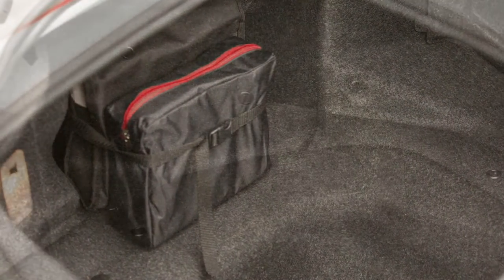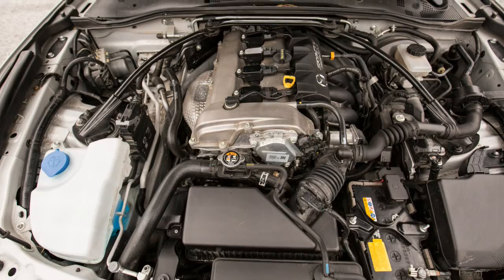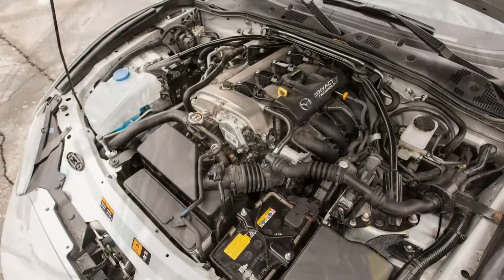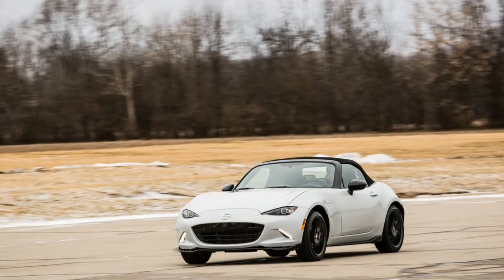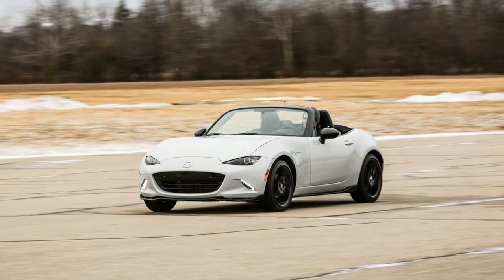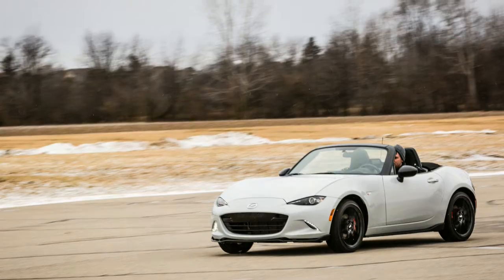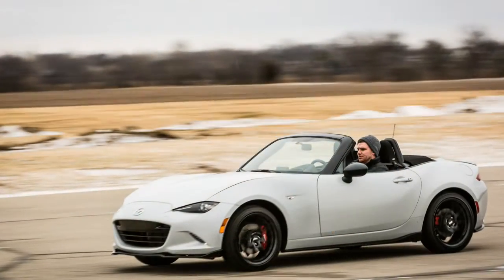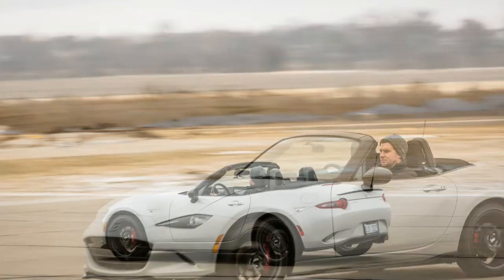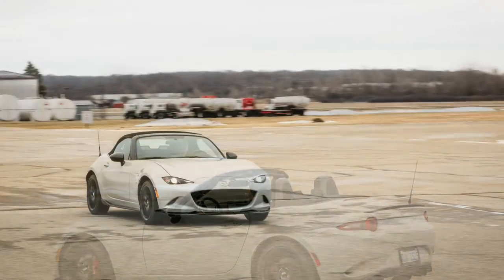We started with the Club model, which sits between the base Miata Sport with its 16-inch wheels and the relatively luxurious Grand Touring with its standard leather seats. The Club version, which starts at $29,420, brings a torque-sensing limited-slip differential, a strut brace, and a sport-tuned suspension that includes Bilstein shocks — assuming you choose the 6-speed manual transmission, which, come on, of course we did.